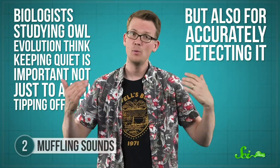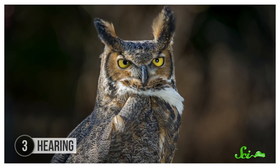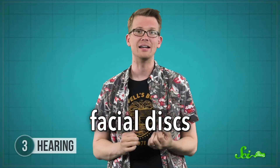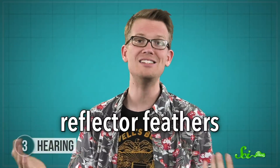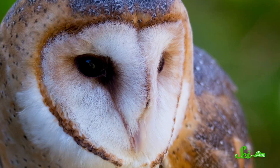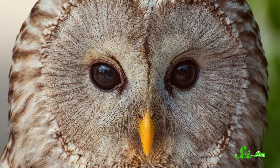But stealth might not be the only reason driving the need for silence. Biologists studying owl evolution think keeping quiet is important not just to avoid tipping off prey, but also for accurately detecting it, which is largely done by hearing. And hearing also depends on feathers! The iconic ear tufts might look like ears, but scientists aren't sure what they do—maybe they're used as camouflage or some kind of visual display, but either way they are not for listening. Instead, hearing depends on owls' heart-shaped faces and on what are called facial discs, the concave shape around each of their eyes. This area is lined with stiff reflector feathers, which amplify and direct sound waves into owls' ears. They're basically like radar dishes.